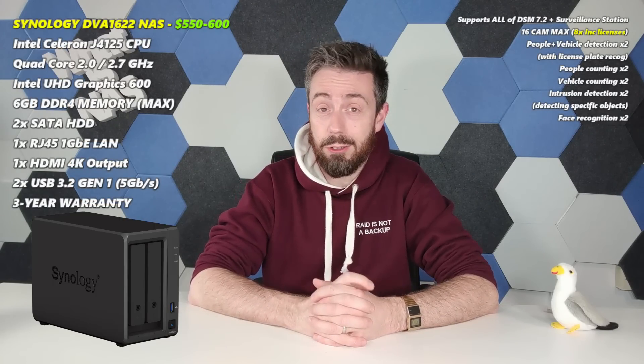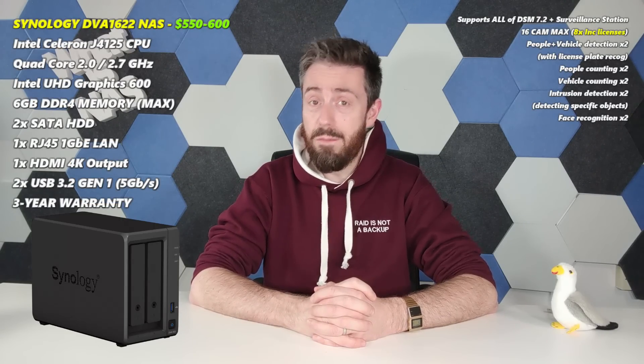Despite Synology arguably leaning more and more toward enterprise to challenge the hyperscale and unified storage crown, they still do an absolutely blinding selection of DiskStation solutions from time to time. One that has never really left my mind arrived at the end of 2022: the DVA1622. This is a surveillance-dedicated solution, however it supports not only Surveillance Station 9 but DSM as well. It is a compact two-bay system powered by a quad-core Intel Celeron processor, arriving at $599.